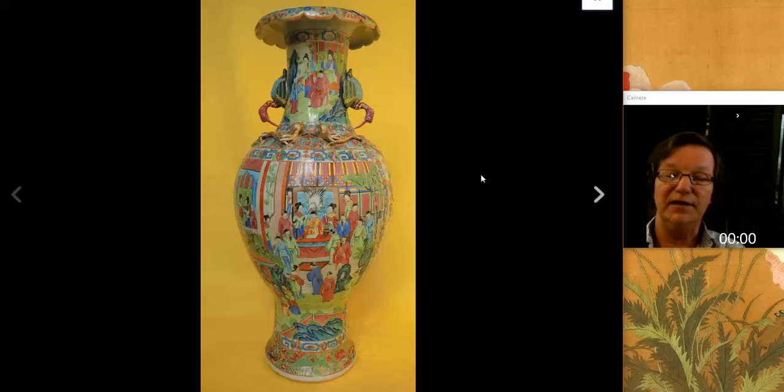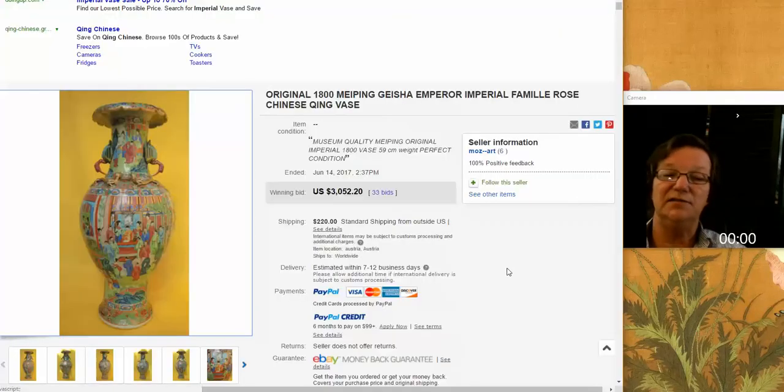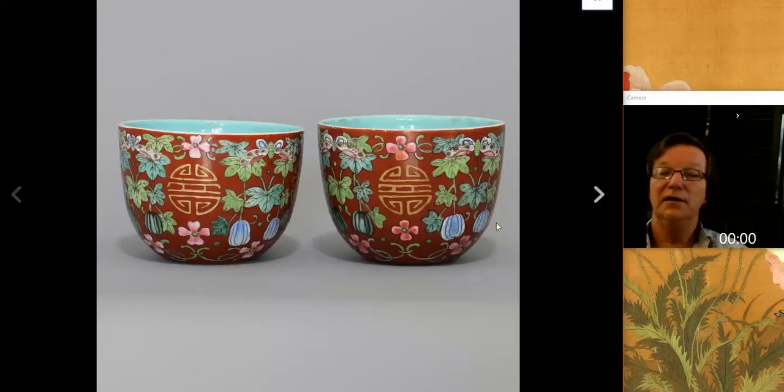The other vase we had last week was this large vase, almost two feet tall. Very unusual elements - it has a nice flowered vase mouth at the top and these upside down ibexes. You see them occasionally - a nice change from the standard chimeras or foo dogs. Good quality decoration all the way around, and they did a good job with this vase. It's probably an 1850 to 1880s vase. The seller called it May Ping 1800 Imperial - it wasn't - but it brought $3,000 with a $220 shipping bill, coming out of Australia.